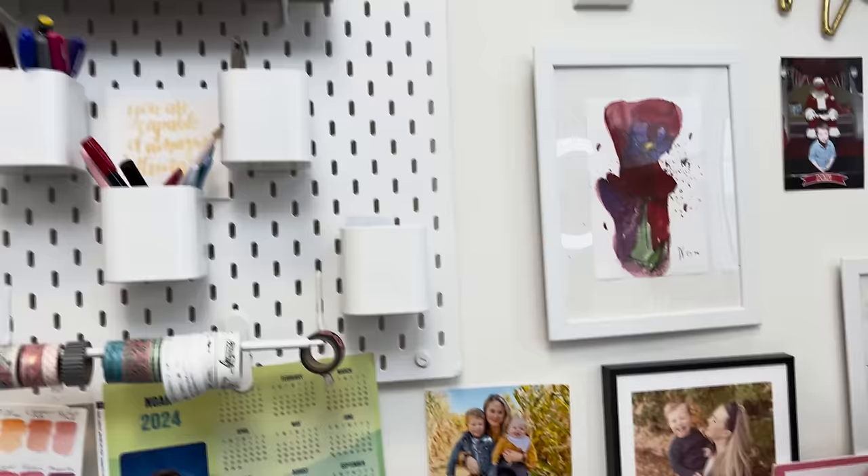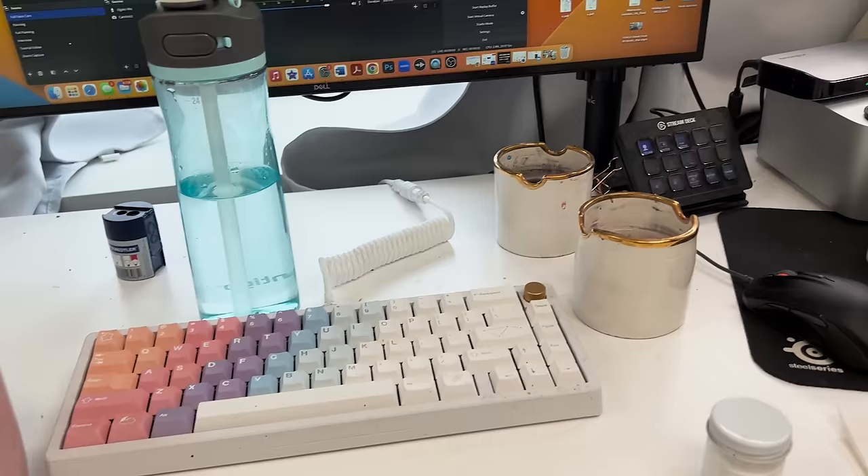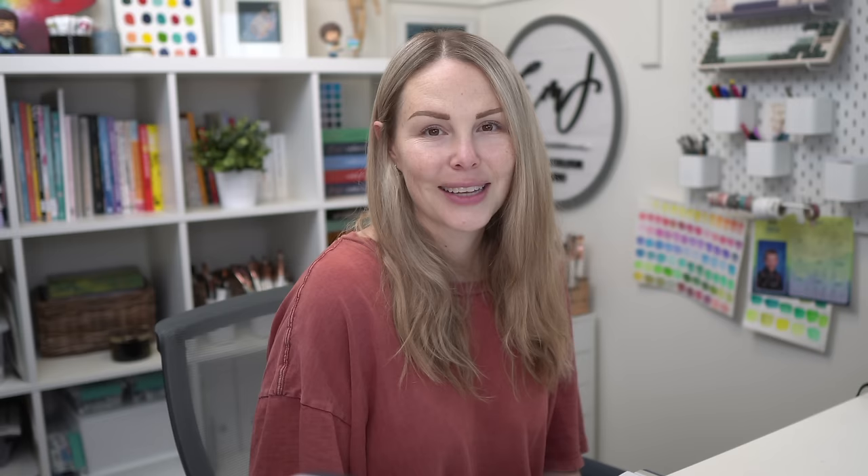And then obviously just my wall of photos and stuff — family pictures, my custom keyboards that my husband has built me, some pens, and then on my desk: my paper towel, my brushes that I use most often. I'm about to shoot a live with these palettes, so that's why they're there. And then my planner, coffee, water. I tried to just keep it minimal here.